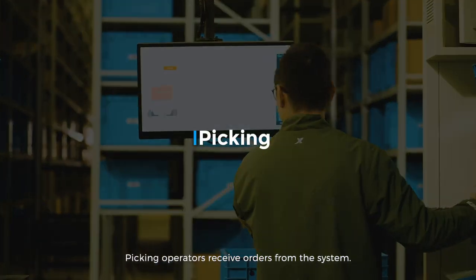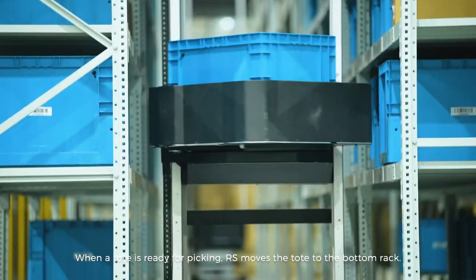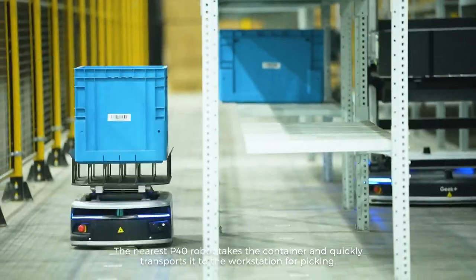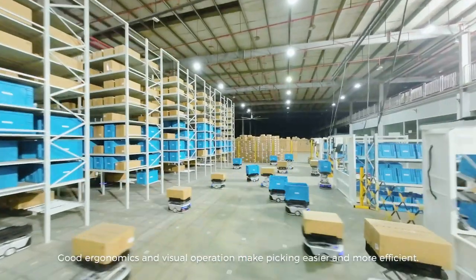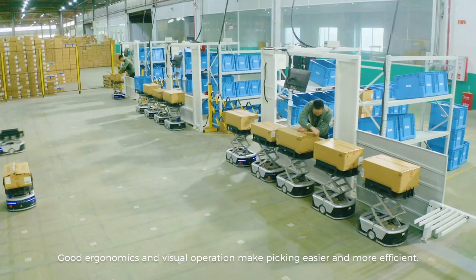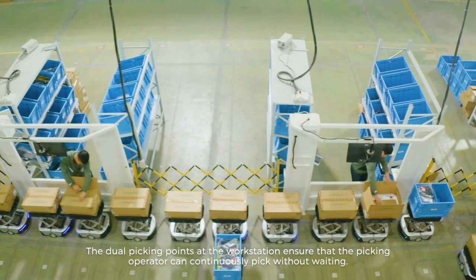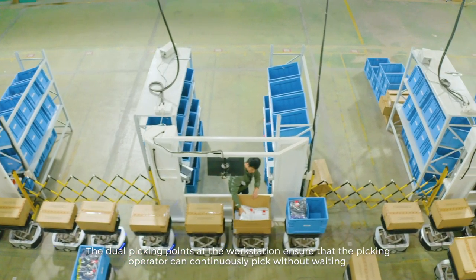Picking operators receive orders from the system. When a tote is ready for picking, RS moves the tote to the bottom rack. The nearest P40 robot takes the container and quickly transports it to the workstation for picking. Good ergonomics and visual operation make picking easier and more efficient. The dual picking points at the workstation ensure that the picking operator can continuously pick without waiting.